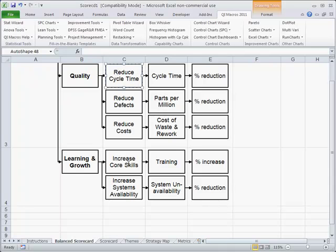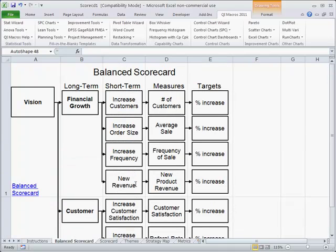From a learning and growth perspective, we want to increase our core skills, which may involve training. Then there's systems availability — IT systems usually only cause problems when they're unavailable, and that's less than five percent of the time they're down. But that's what we want to fix, because if we don't have the systems, our people can't do their job. So we want to reduce system unavailability — this is also a form of quality problem if our systems aren't available.